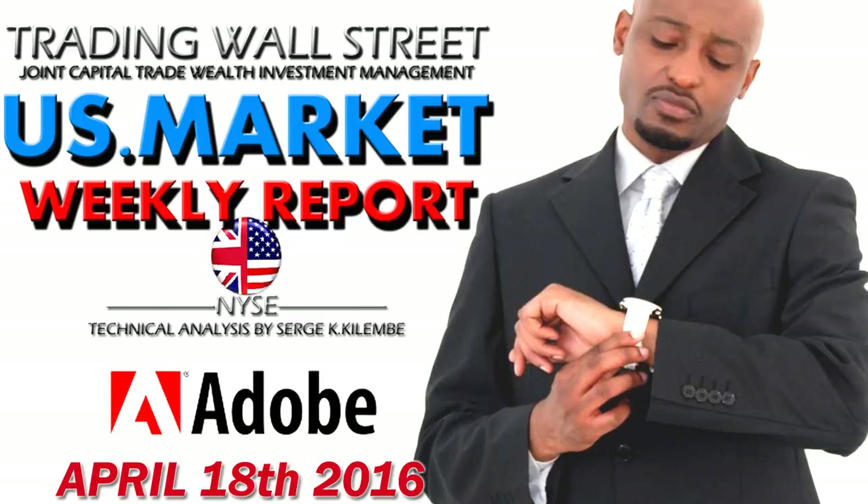Hi, I'm Serge Gilembi. Welcome and thanks for joining me on this Trading Wall Street TV US Market Weekly Report. We're only gonna focus on weekly charts and use technical analysis, support and resistance, critical levels and price action, trend lines, channels, simple moving averages. We're gonna look for opportunities on indices, US companies and US dollar index.